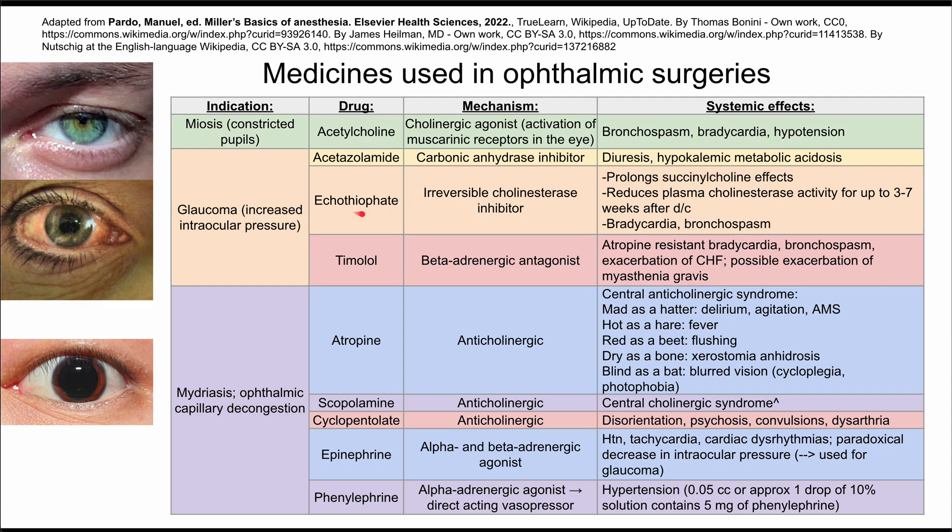There's also echothiophate, which helps with glaucoma. This is an irreversible cholinesterase inhibitor. It prolongs the effects of succinylcholine and reduces plasma cholinesterase activity for up to three to seven weeks after finishing the medicine. It can also cause bradycardia and bronchospasm.